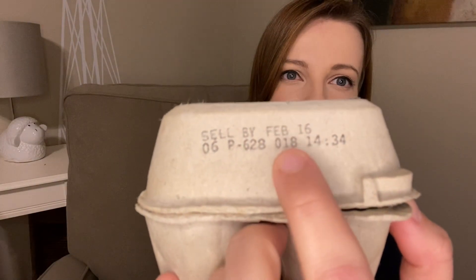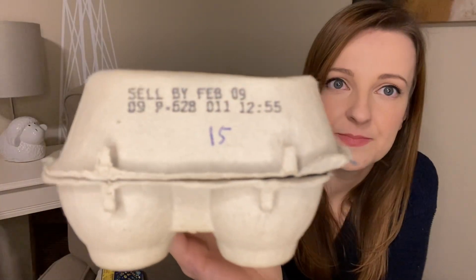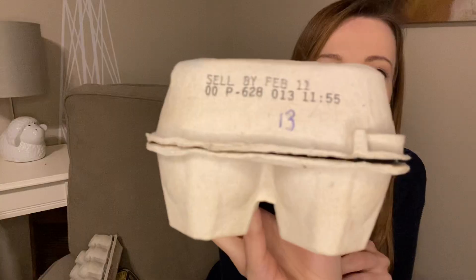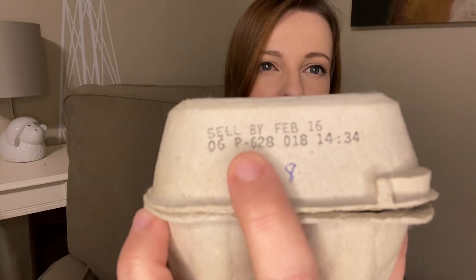When incubating eggs, the recommendation is to use eggs less than 10 days old — around 10 days viability starts to drop. A nice thing on egg cartons is the Julian date; 018 was the Julian date on this carton, which is the day of the year the eggs were packaged. I wrote down on each carton how many days had passed from packaging to when I set them in the incubator. For the pasture raised eggs it was 8 days — a pretty good turnaround. For the cage-free white it was 15 days, and for the cage-free brown it was 13 days. The carton also tells you what facility the eggs came from — these all came from P628.